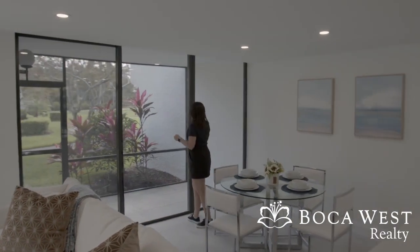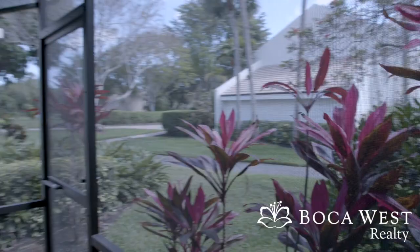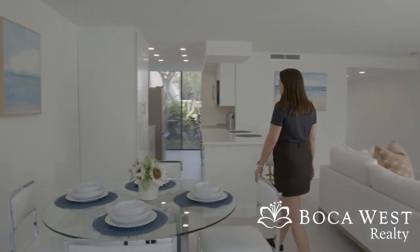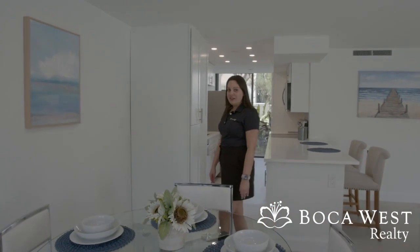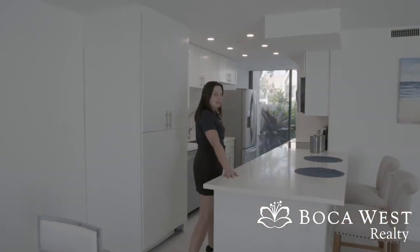Come take a look. Come on inside. This kitchen has been fully renovated with an open concept feel. We added this nice peninsula feature.